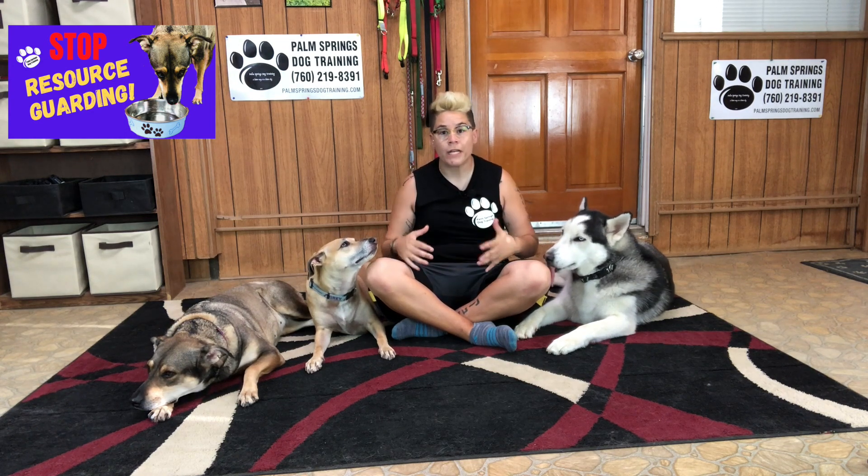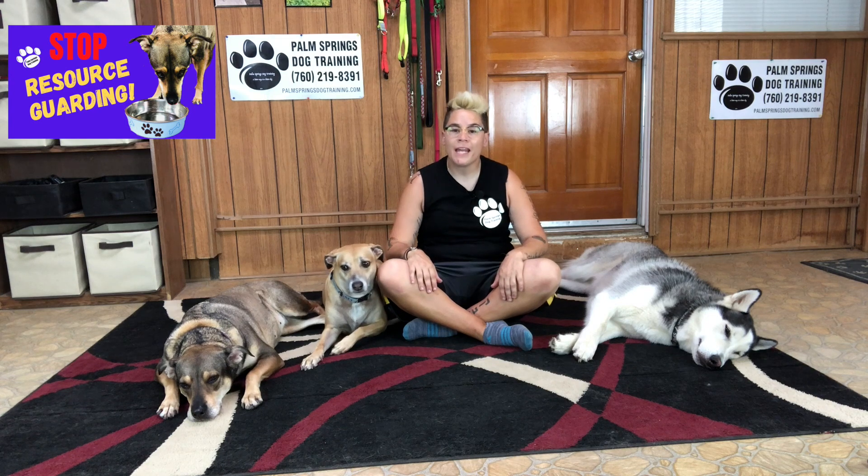An insecure dog can see anyone as a potential threat to a resource, whether that resource is food, toys, space, a bed, or even access to a person. A resource guarder will not tolerate competition and will guard the resource to maintain priority access. The threats of losing the resource and the good feeling that the resource provides make the dog more vigilant and irritable.